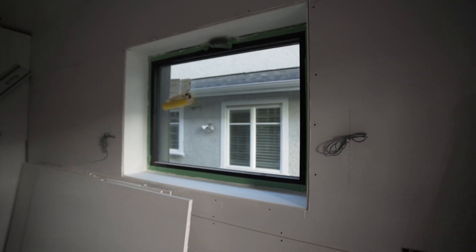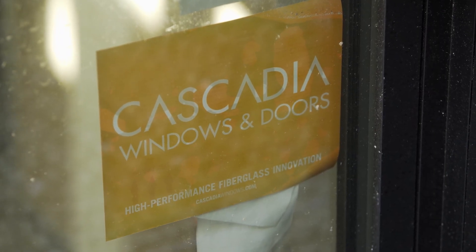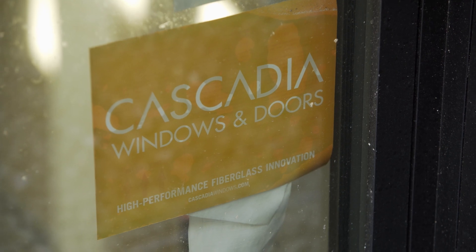Now is a good time to talk about the windows, which are by Cascadia. They're fiberglass windows, Passive House certified, and locally manufactured. Our front doors will also be local — they're wood from Fenster on Vancouver Island.